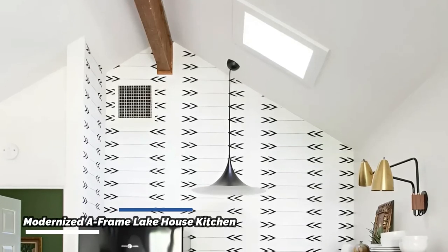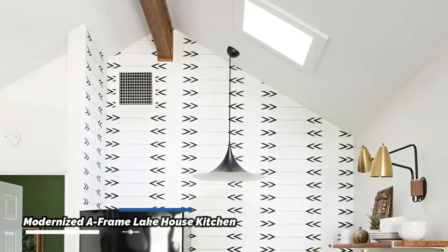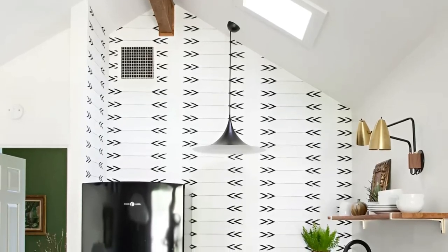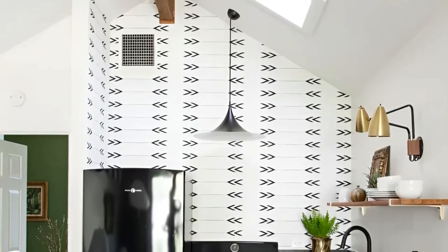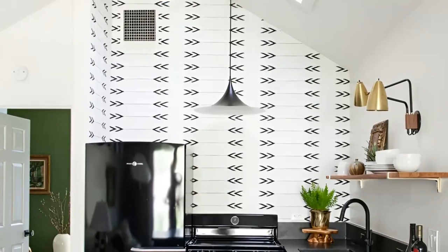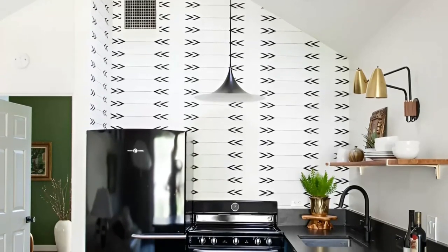Aaron Williamson Design has accomplished a remarkable transformation of a small kitchen in a 1950s A-frame lake house on the shores of Lake Austin, Texas. By capitalizing on the vaulted ceilings and removing upper cabinets, the kitchen feels more spacious and open, defying its compact size.